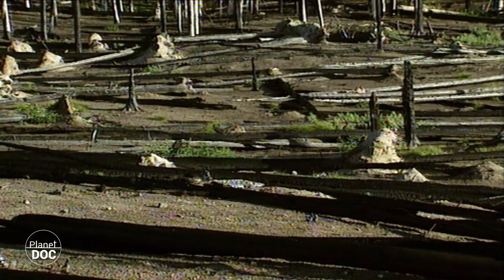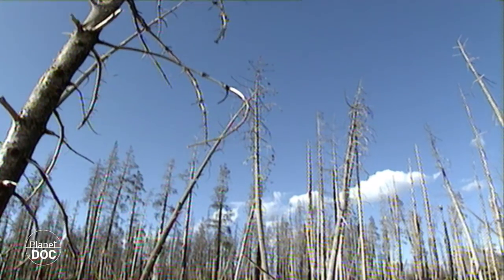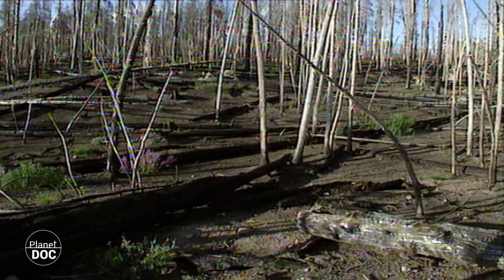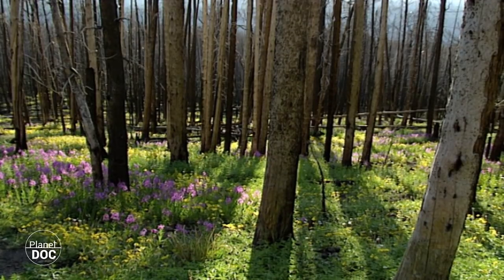The most serious fire on record occurred in 1988. 470,000 hectares of land went up in flames before the fire brigades could put it out. Yellowstone had lost a third of its forests, and many animals had died.